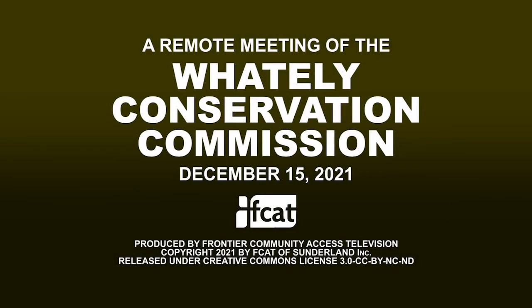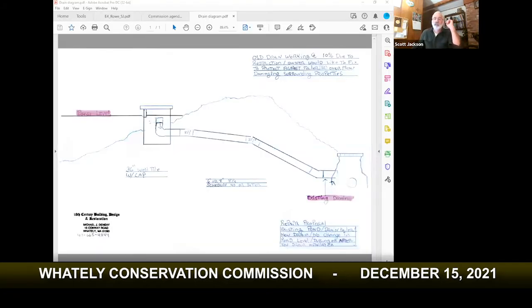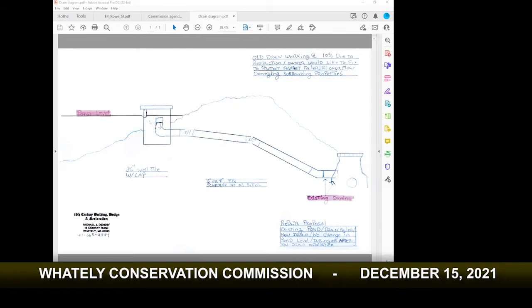The Conservation Commission meeting is officially convened. The first item of business under other business is to discuss a project with Mike Dennehy related to Laird's Pond. The screen is being shared.